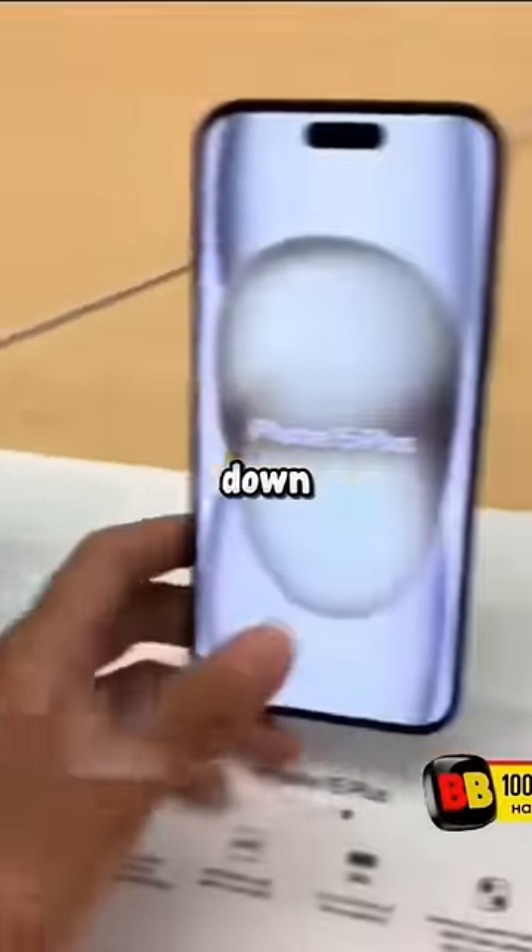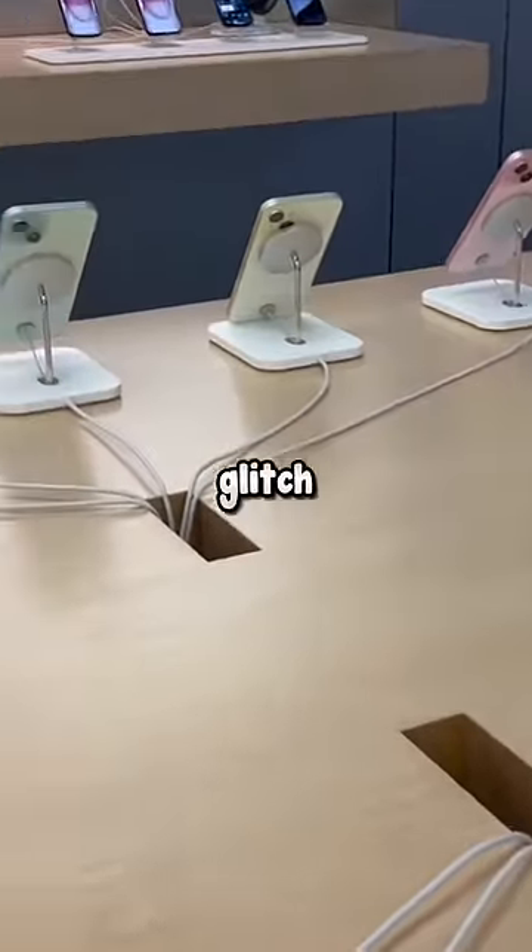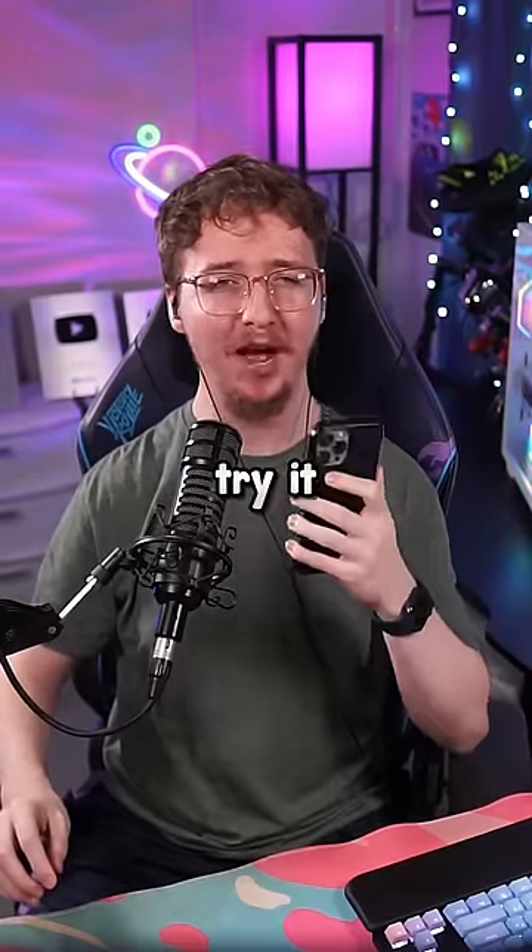This new iPhone glitch is shutting down Apple stores across the world. This is because how simple the glitch is to do — anyone can do this in just a few seconds. But what does this glitch do that's so bad? I kind of want to watch it and try it myself.